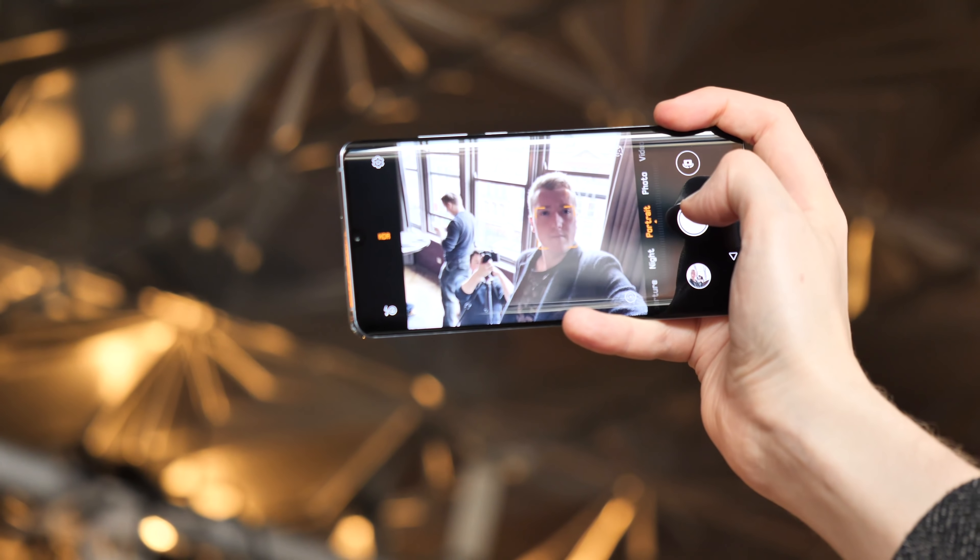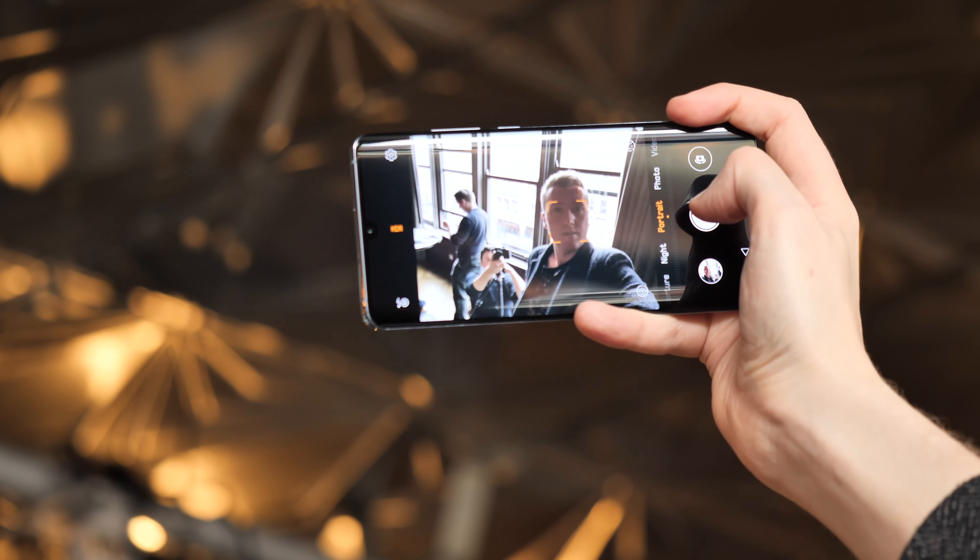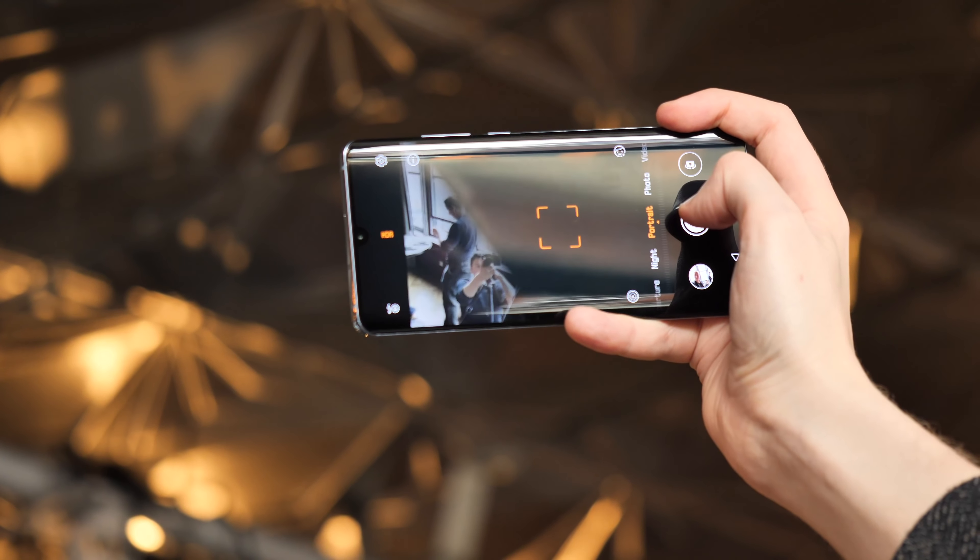Huawei also hasn't neglected the front camera, which has been upgraded to a new 32MP unit. Huawei's new AI HDR Plus system is particularly useful in selfies, though it also works with the other cameras both front and back. It can understand the component parts of a photo and make sure the main subject is properly exposed even in badly backlit conditions.